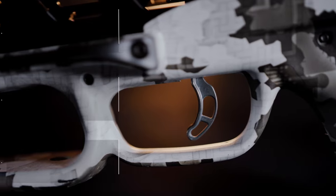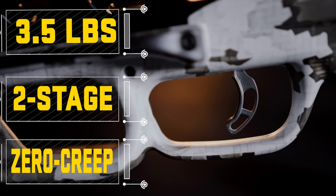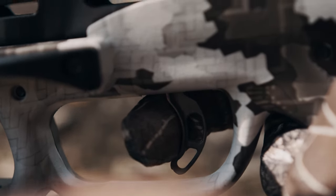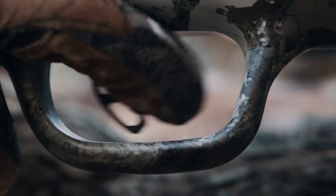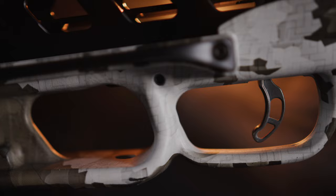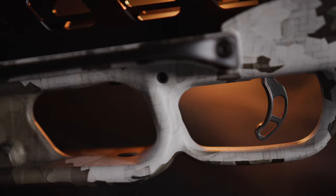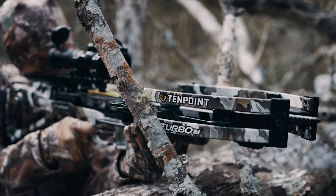The Turbo S1 is equipped with the S1 Trigger. This two-stage, zero-creep design features an advanced roller sear system that delivers a consistent, crisp, 3.5-pound pull. The S1 Trigger gives you greater trigger control, leading to tighter groups and greater downrange precision. The combination of the S1 Trigger and the narrow design create a smooth shooting platform with deadly accuracy.